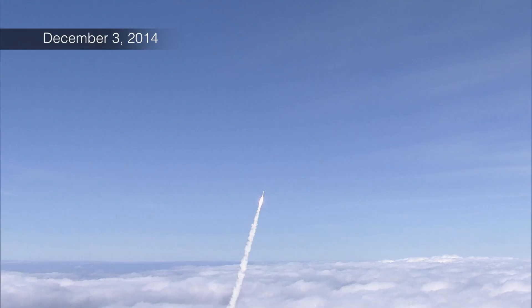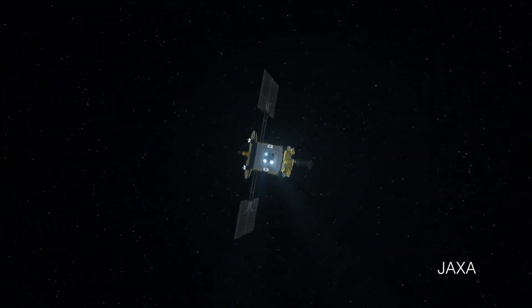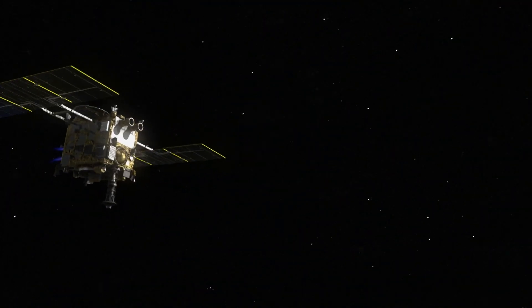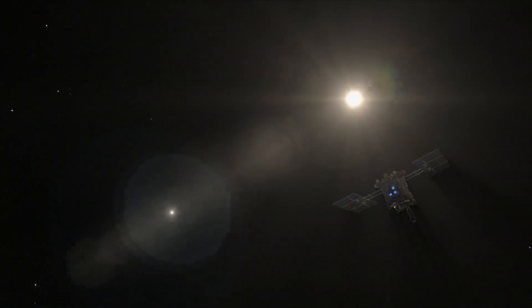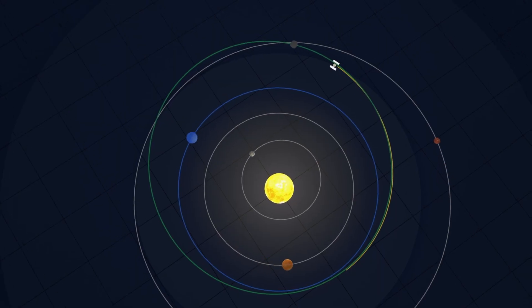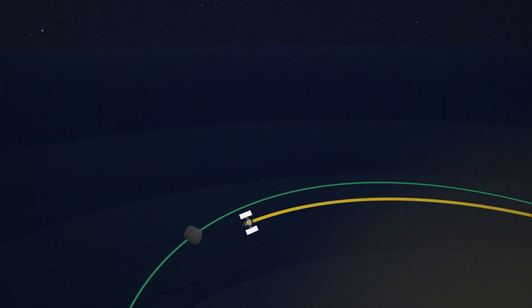After a three-and-a-half-year journey through space, on June 27, 2018, Hayabusa 2 arrived at its destination, Ryugu. The carbon-rich asteroid orbits the sun between Earth and Mars.